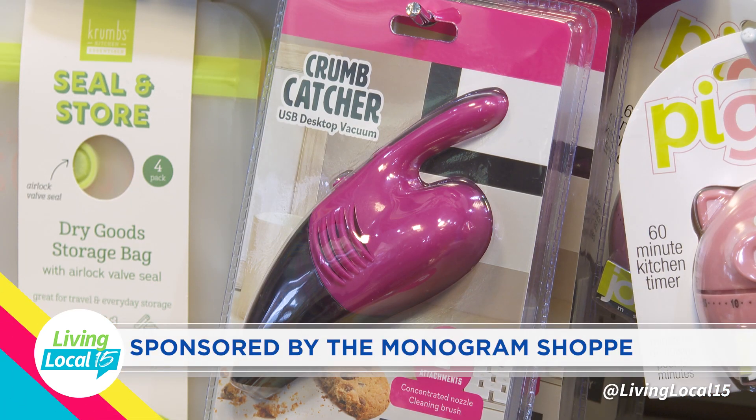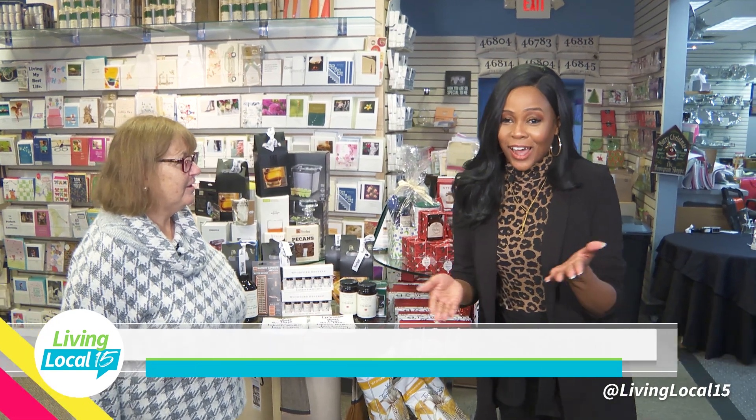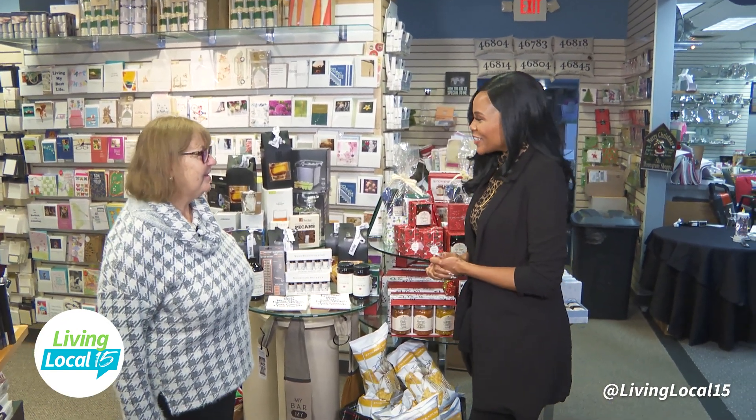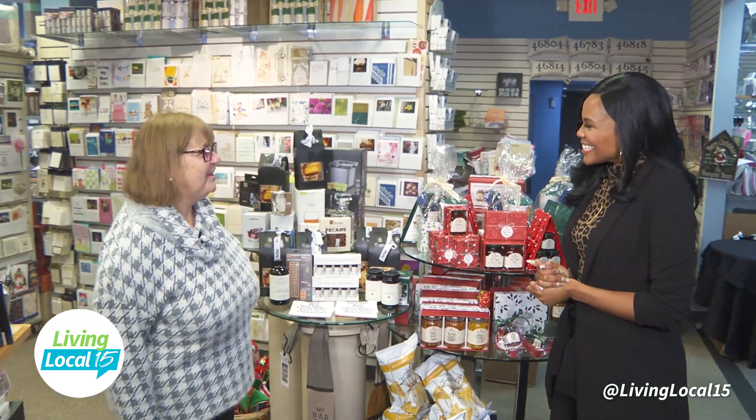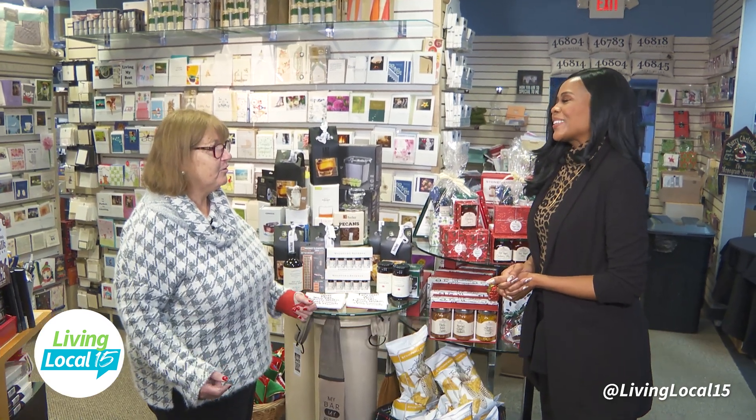This segment sponsored by the Monogram Shop. We are back at the Monogram Shop, where it's your best place to find the holiday gifts you're looking for this holiday season. This is the time of year people have the big presents, but we are your stocking stuffer headquarters.